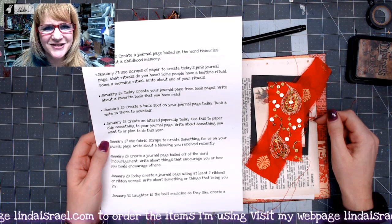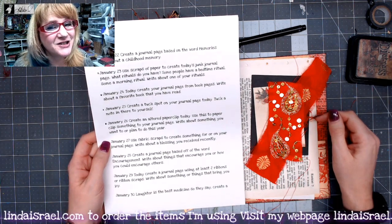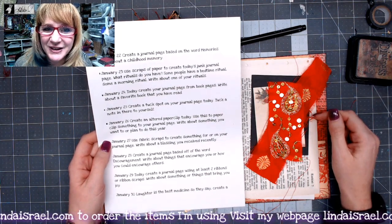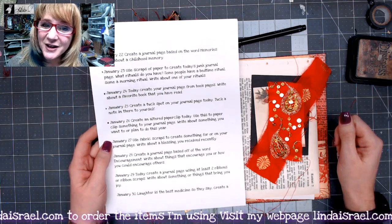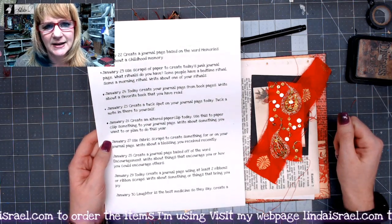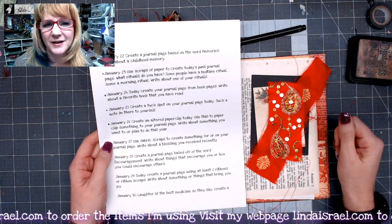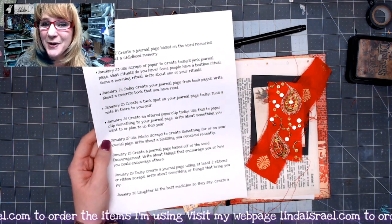Hello everyone, Linda Israel here. So glad to have you with us. I am working on the January Creative Prompts. This month is almost over — can you believe it? Just a few more days and I'll be done with this month and we'll move on to the next. I'm not sure if I will do a daily video for February yet. It kind of depends on how much I can get done in the next couple of days.